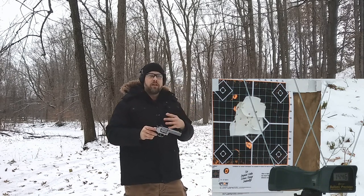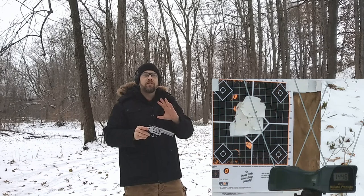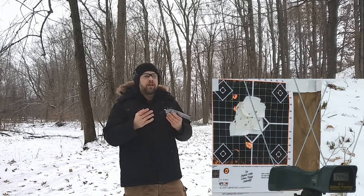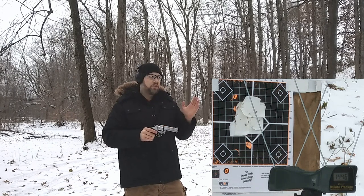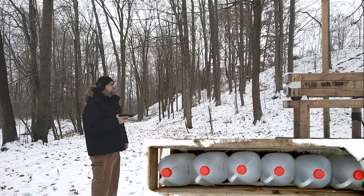So at about 1450 feet per second with 125 grain, this truly is a full house magnum. The American Gunner load was getting way less than that with 125 grain, so the Critical Defense is loaded pretty hot — decent energy and velocity. Let's hit the ballistic box and see how they compare.